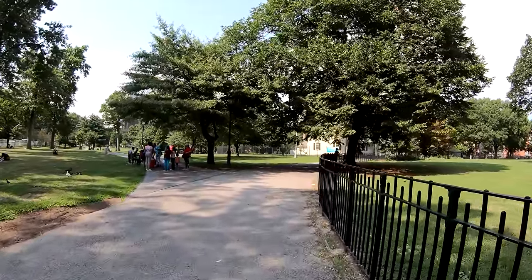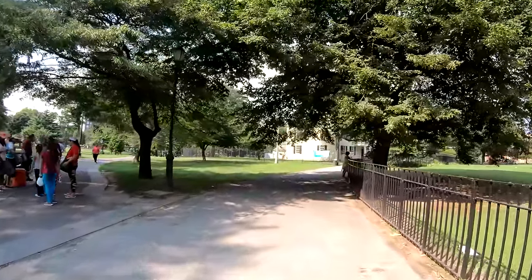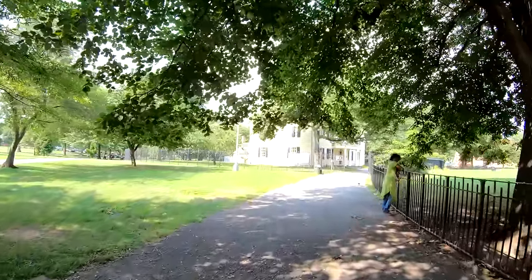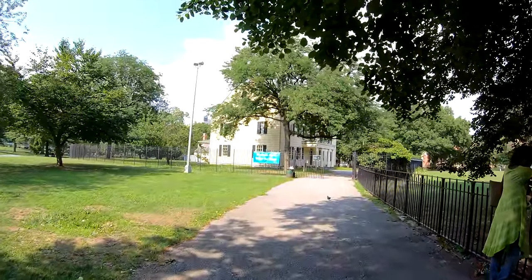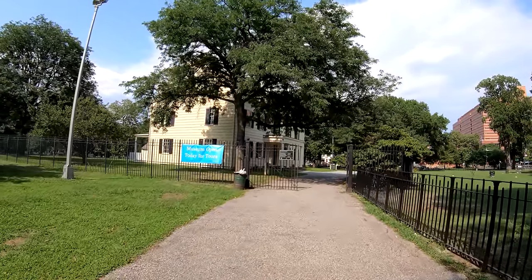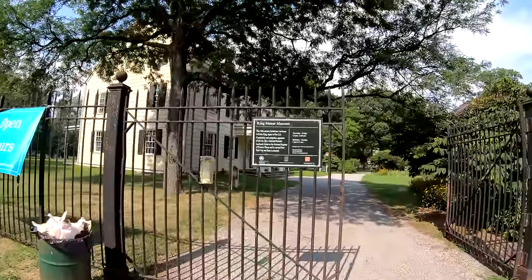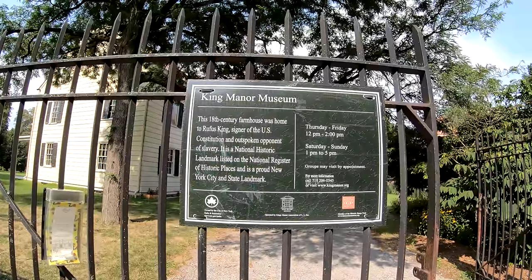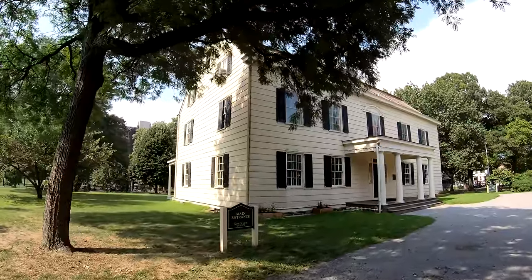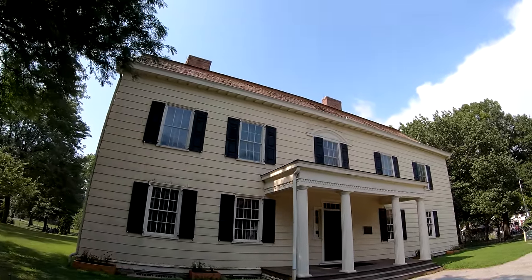I don't know too much about the history of Rufus King, but looking it up on my phone it looks like he was an original signer of the U.S. Constitution and an anti-slavery activist. The sign confirms it: signer of the U.S. Constitution and opponent of slavery. This home is kept in really good condition — it's actually a landmark.